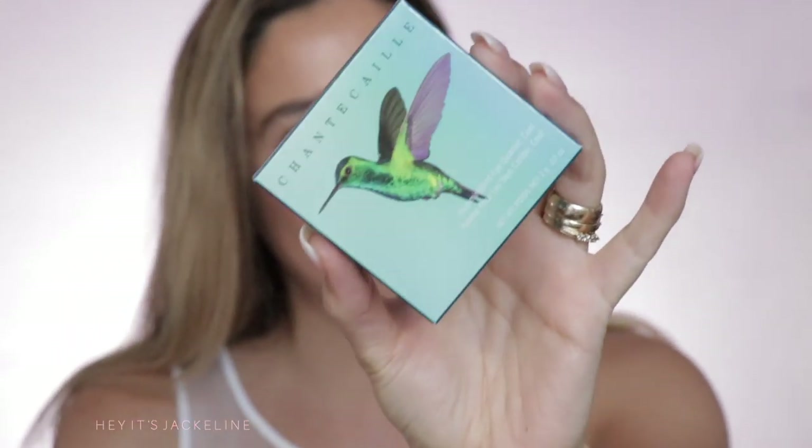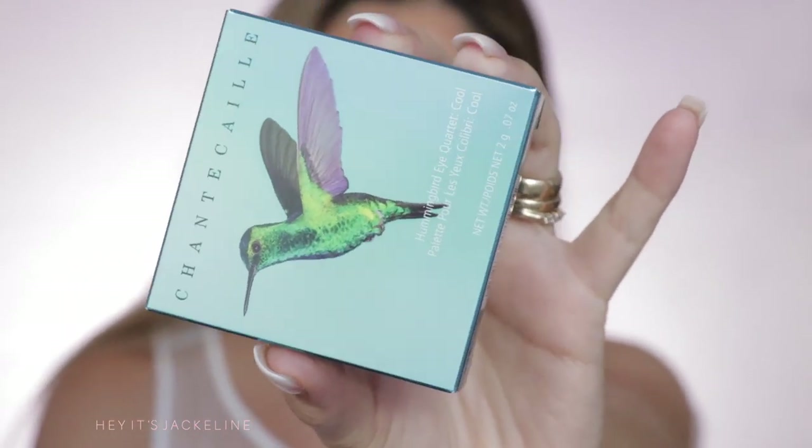Let me show you what I picked up from this collection — two things: the eyeshadow quad in Hummingbird Eye Quartet Cool, as well as the lip cheek in the shade Honeysuckle.